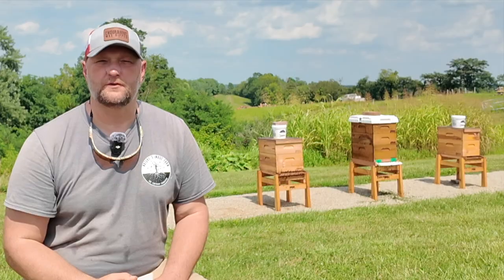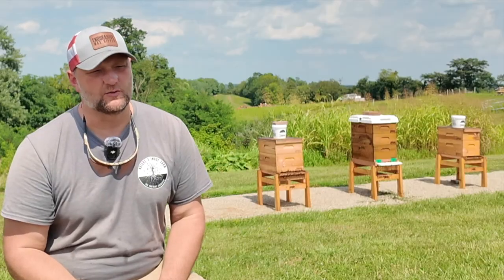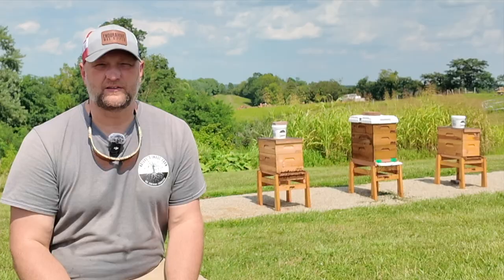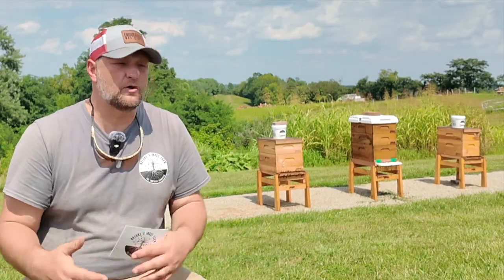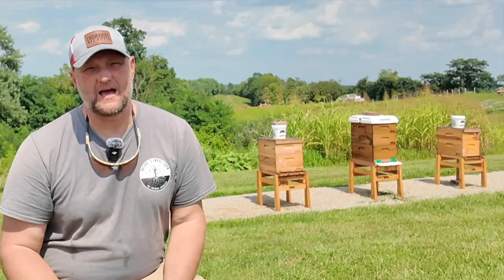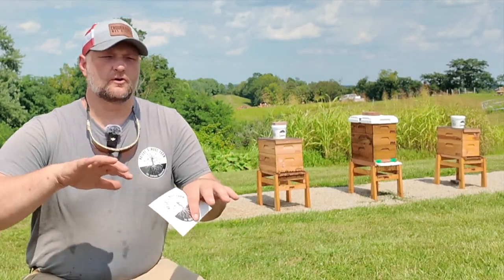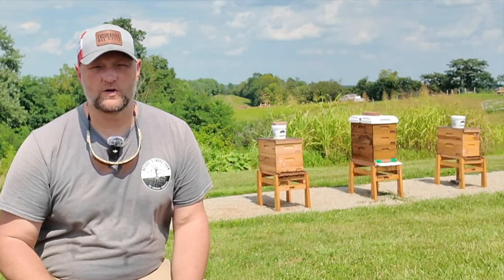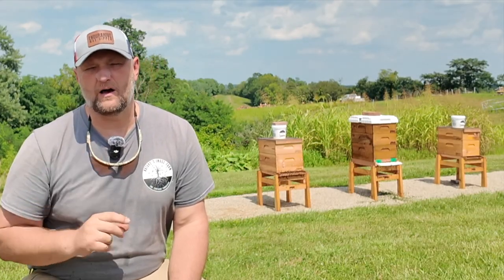That was number two — the food situation. Number three: what is the box situation? Most of you are in love with our Enduro Hive wax-dipped equipment and already have all the equipment you need. But what happens if you start to run out of room? You might wonder: do we add a box, or do we let them cruise a little bit? We'll answer that more with the third question, but for now here's what to look for.